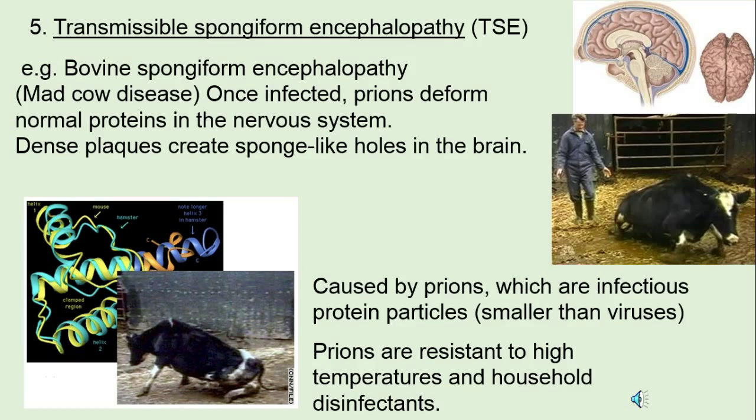TSC — transmissible spongiform encephalopathy, also called mad cow disease. These are tiny proteins, smaller than viruses, called prions. They create plaques, and the plaques result in holes and spaces in the brain, and the brain can't function with holes. These prions are infectious proteins and highly resistant. But we are very thorough with our bovine industry, and our beef is safe — at least as of this lecture. Let's hope it stays that way.